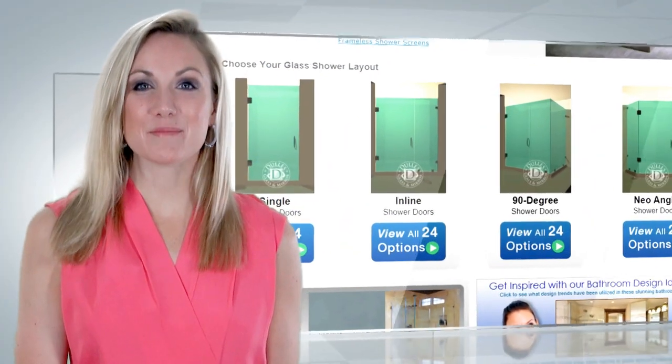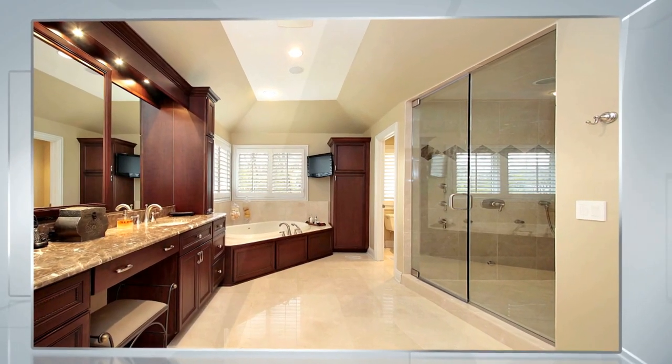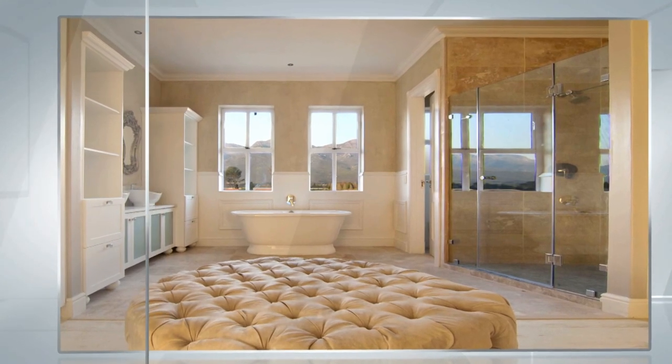The next option is an inline shower door. Inline shower doors are ideal when the opening is wider than 36 inches and the opening is a single straight line.